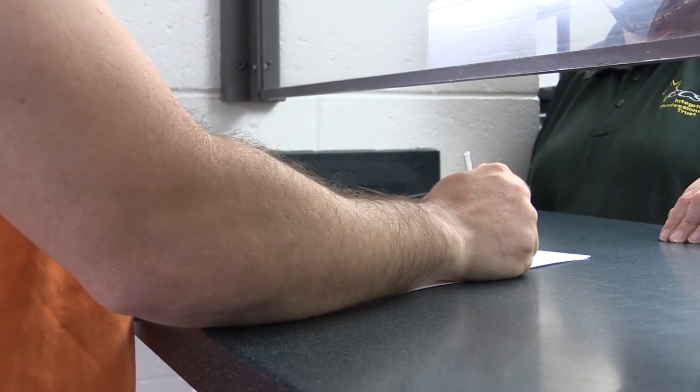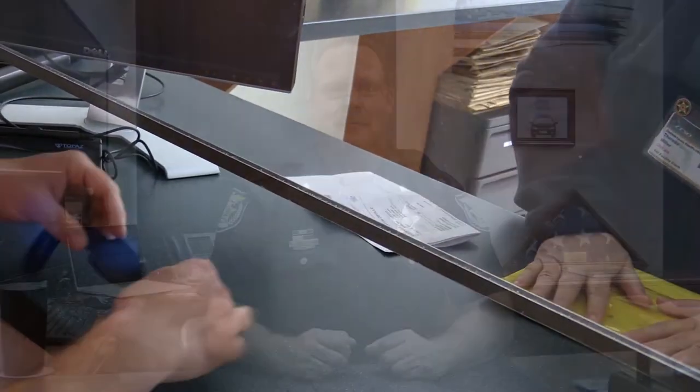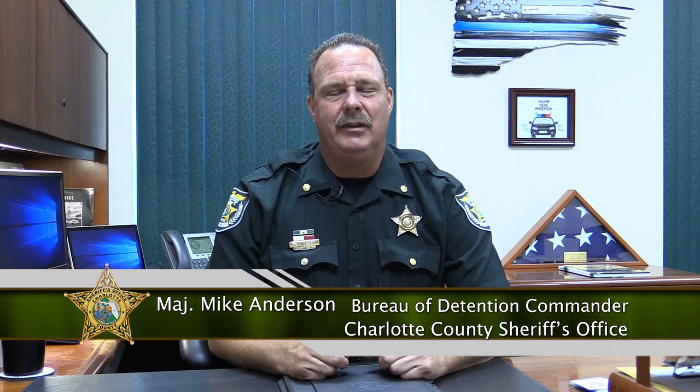When an inmate is ready for release, they will be brought back to intake and taken to the releasing area. The releasing jail tech will complete their paperwork, give them back their property, and they will be on their way. Hi, I'm Major Mike Anderson and I currently serve as the Detention Bureau Commander. I want to thank you for taking your time to tour our jail. I believe that we have one of the best facilities in the state. My staff of certified officers and civilian personnel are dedicated to the mission and core values of the Charlotte County Sheriff's Office. Together, we operate a safe and secure environment for our inmates, arrestees, and staff. I trust you'll consider our agency for your future career in law enforcement. Have a good day.